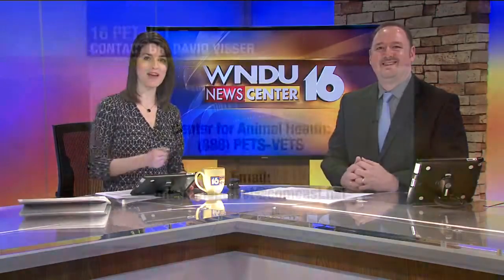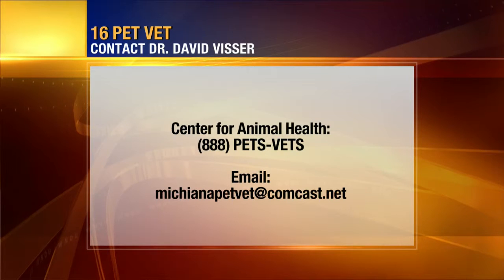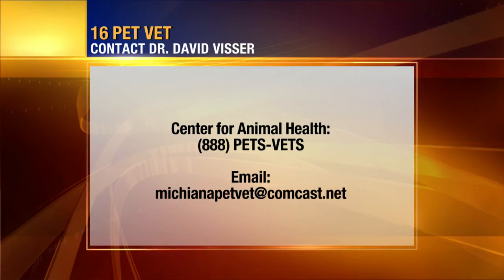I've certainly learned a lot this morning. Thank you so much. If you want to contact our pet vet, Dr. Visser, you can reach him at the Center for Animal Health by calling 888-PETS-VETS, or you can shoot him an email at michianapetvet@comcast.net. We'll be right back. Stay with us.